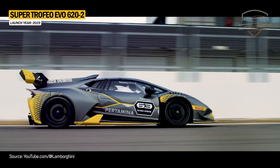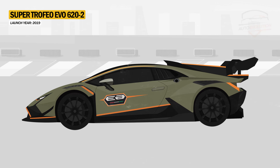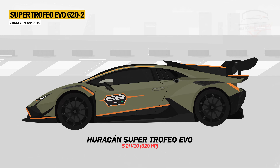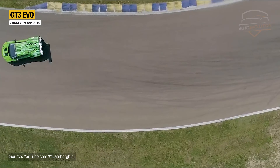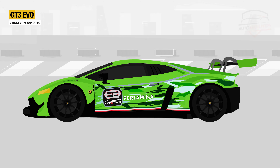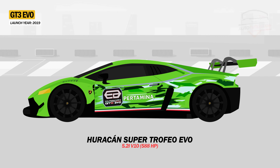The Huracan LP620-2 SuperTrofeo Evo is the successor to the Huracan LP620-2 SuperTrofeo. The new SuperTrofeo comes with a completely new aerodynamic design, and under the hood the 5.2-liter V10 engine generates 620 horsepower. The Huracan GT3 Evo made its debut at the Daytona 2019 race, where it won for the second time in the GTD class with the Grasser Racing Team. The GT3 Evo's performance comes from an upgraded 5.2-liter naturally aspirated V10 engine with 588 horsepower and slightly reduced weight.